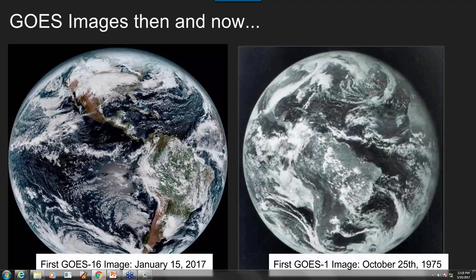I'm going to talk about our brand new shiny tool. On the left is GOES 16 and on the right is GOES 1.